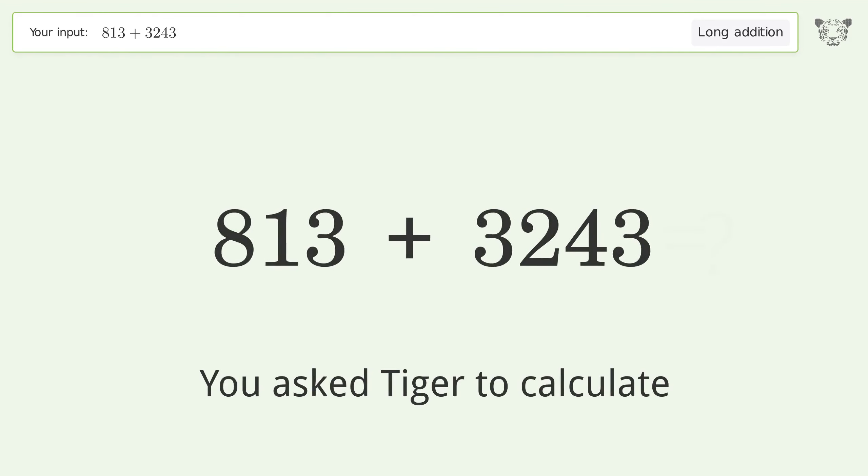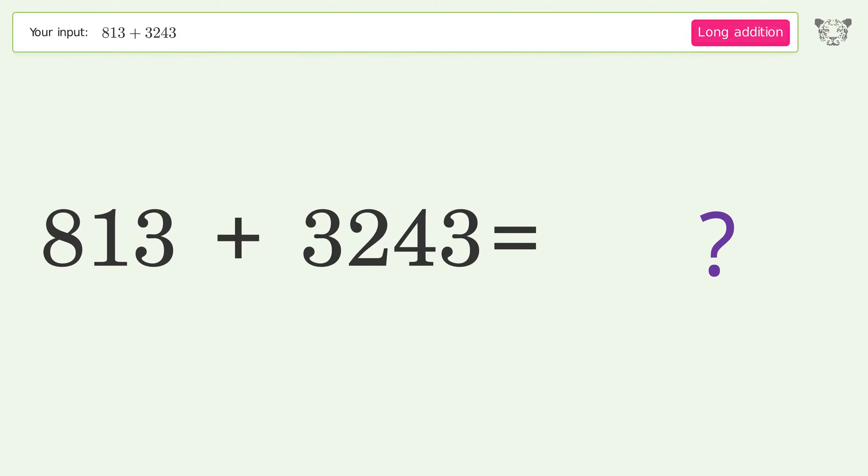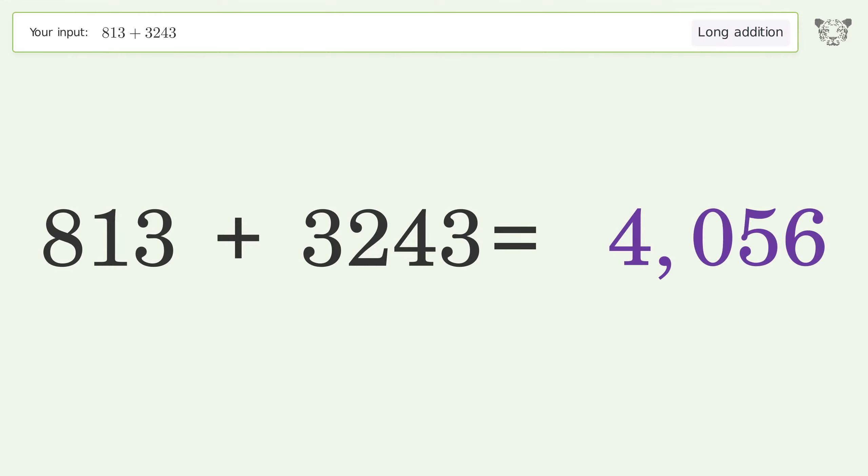You asked Tiger to calculate. This deals with long addition. The final result is 4056.